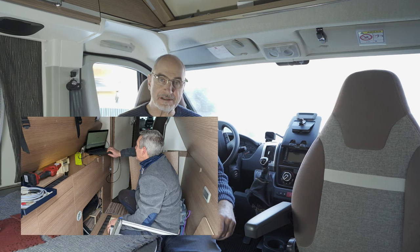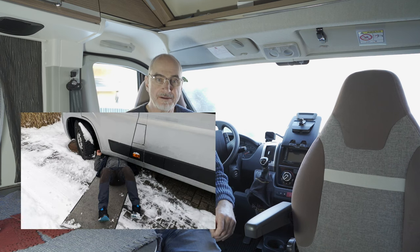Wir hatten hier den mobilen Truma-Service, Herrn Erkner aus Dresden. Den kann ich jedem empfehlen, der in Sachsen und Brandenburg Probleme mit seiner Heizung hat. Der Mann ist sehr kompetent und freundlich, macht Truma- und Alde-Heizung und ist für Sachsen und Brandenburg zuständig. Südbayern oder Flensburg – das wird nichts, aber hier in diesem Bereich macht er das.